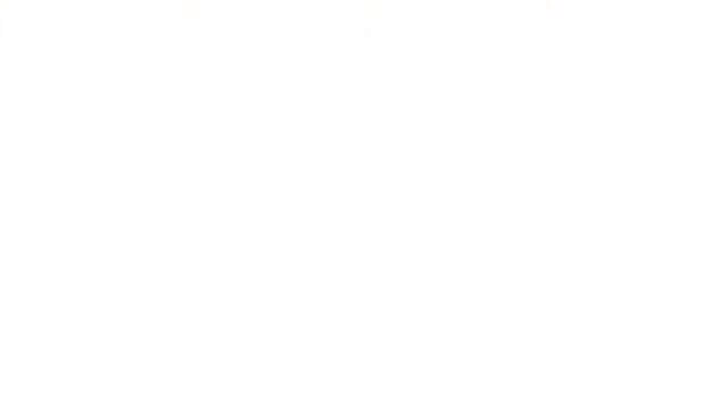Social media — acquiring new customers through your social networks is one of the best ways to grow your database with like-minded potential customers. If you have a Facebook fan page or use Twitter to engage with customers, use these mediums to periodically post an appeal to join your loyalty program or sign up for one of your newsletters. You can appeal with no incentive, or provide a benefit — something like register to receive our newsletter and receive a coupon of X percent.